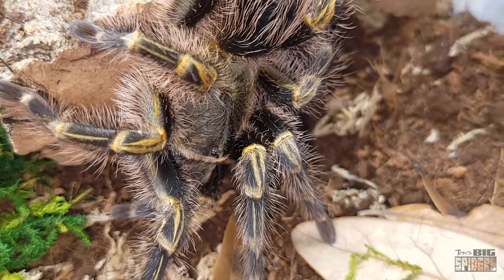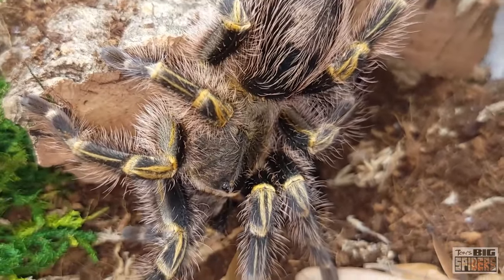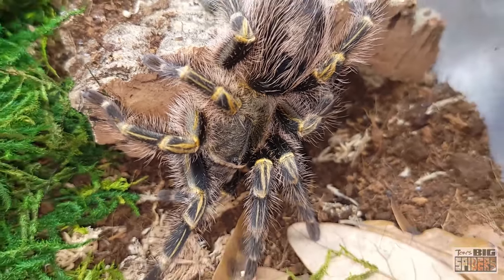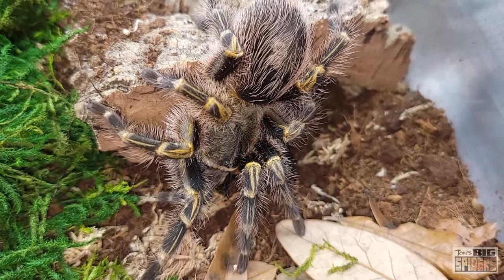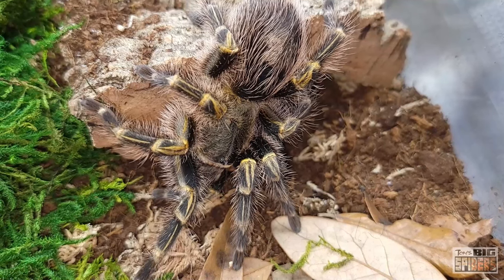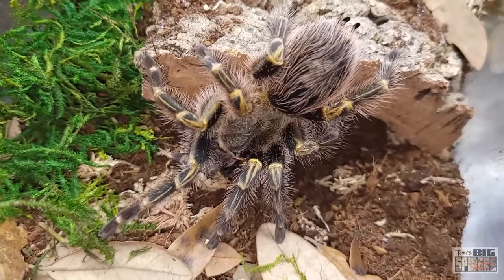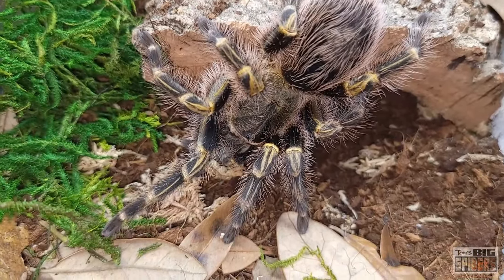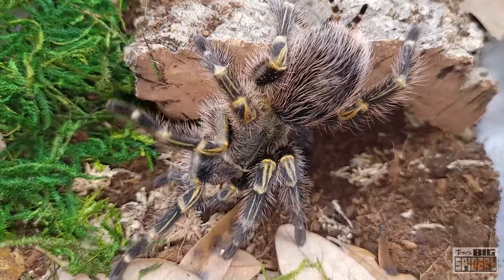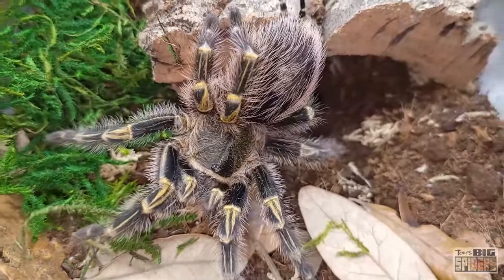These guys ate very, very well for me. Babies would scavenge feed, and once they got larger they ate well. But if you overfeed them — feed them two or three times a week — they will fatten up and fast for a very long period of time. I get a lot of folks saying they were eating great for a month with daily feeding, and now haven't eaten for two months. That's normal. These are one of the species you're not going to rush growth on — you'll just have a very fat spider that stays in pre-molt for quite some time.